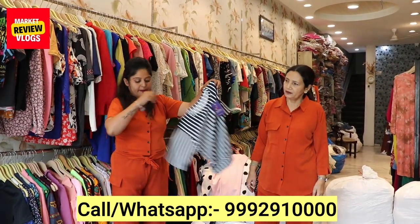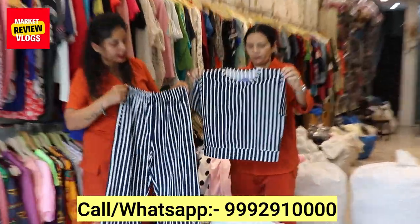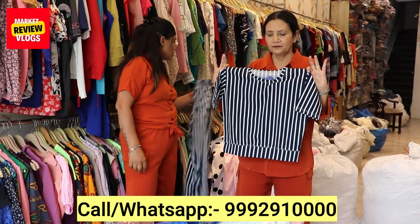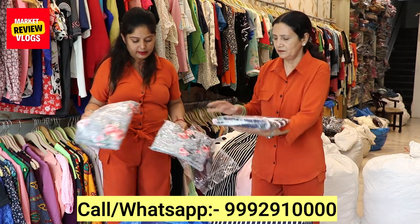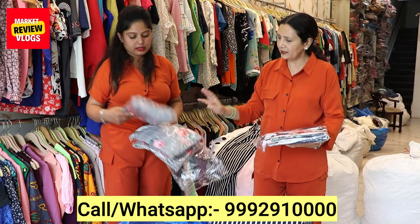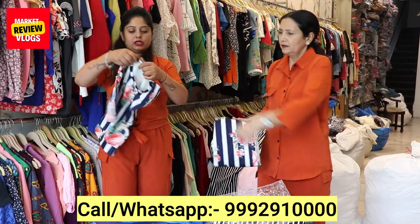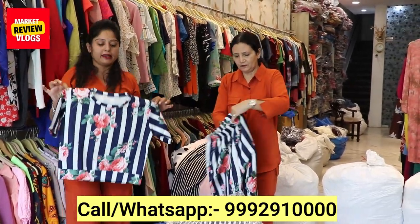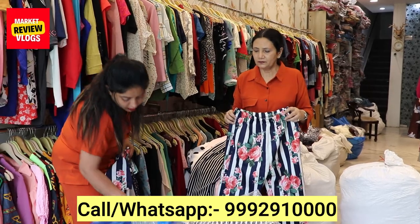We have to discuss the price — we will tell you in the video. Look at the color options and designing. These are called coat sets. This is a very beautiful design — look at the design. It is not a very common color; for more than one color, there are really nice options you can see.